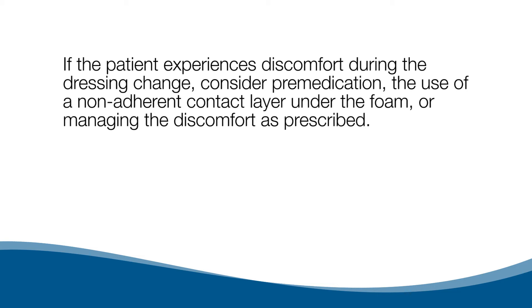If the patient experiences discomfort during the dressing change, consider pre-medication, the use of a non-adherent contact layer under the foam, or managing the discomfort as prescribed.